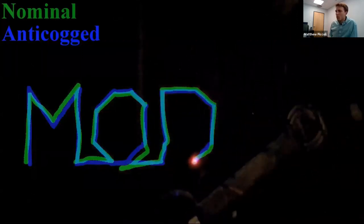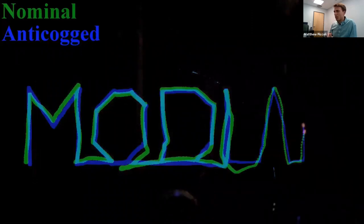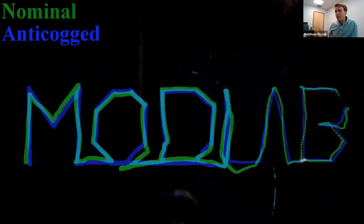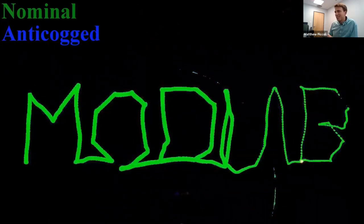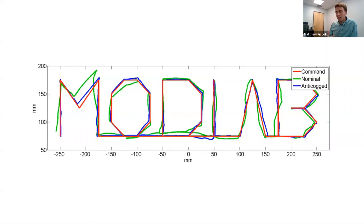Here's a two-link robotic arm demo — direct drive with large links that amplify any error, no gearbox. We run it twice: once normal (green) and once with anti-cogging turned on (blue). The green line follows the trajectory poorly; the blue follows it much better. We only changed whether the feed-forward anti-cogging term is on or off — same PID gains, same motors, everything else identical.